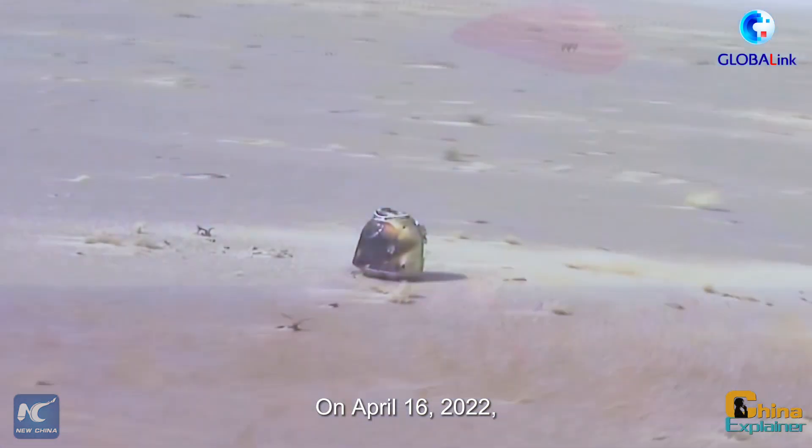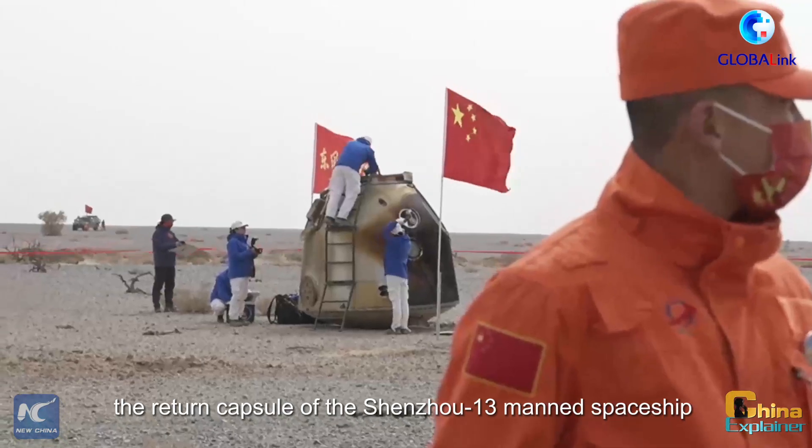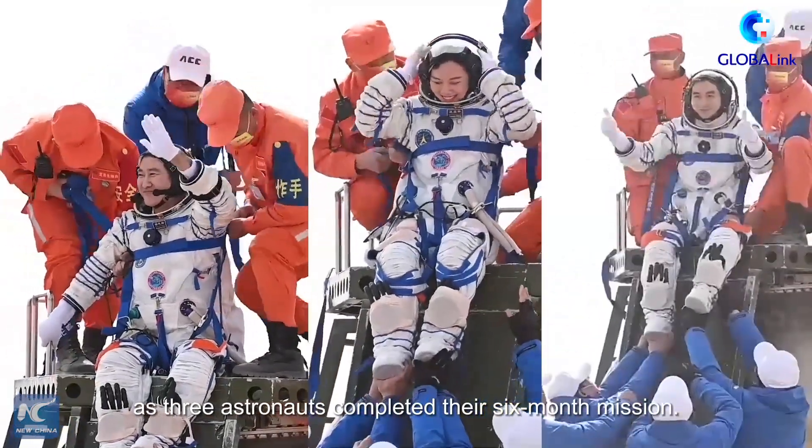On April 16, 2022, the return capsule of the Shenzhou 13 crewed spaceship successfully landed at the Dongfeng landing site in North China, as three astronauts completed their six-month mission.